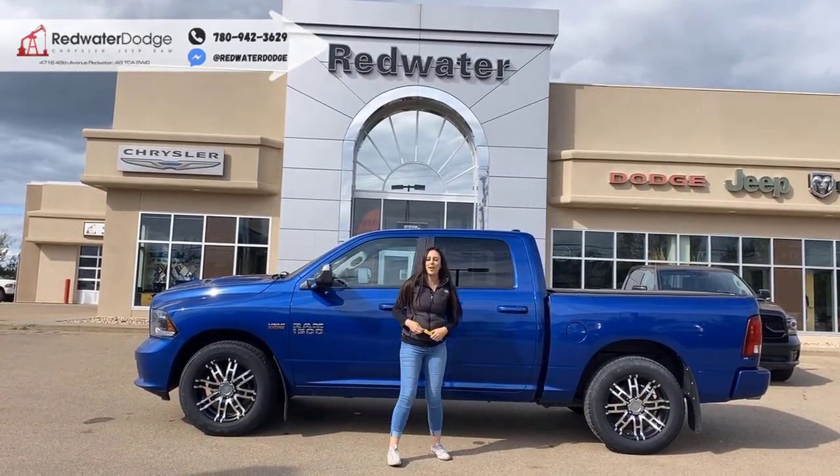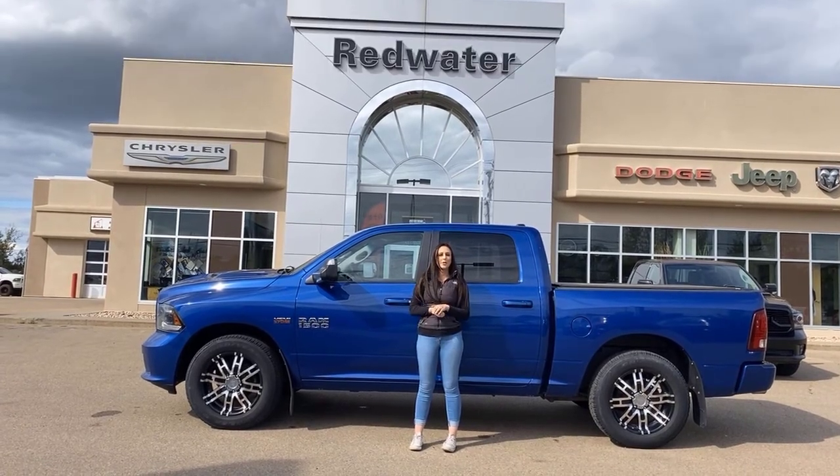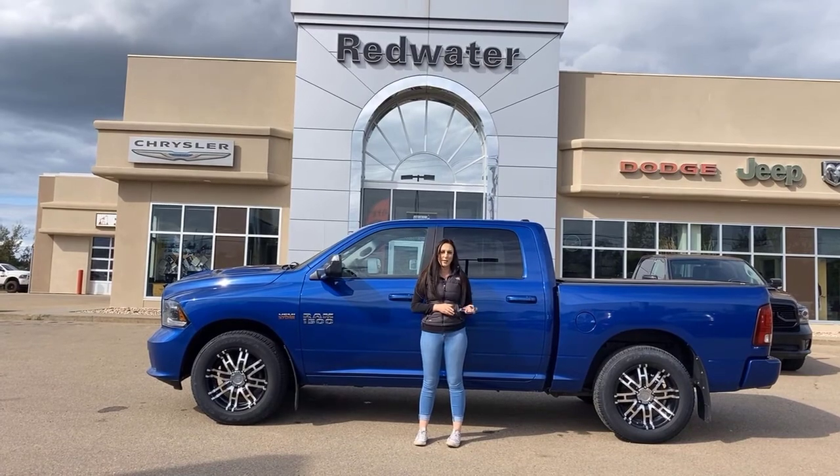Hey guys, it's Jill down at Redwater Dodge, home of the $10 oil change, rig red RAM — so now we buy RAM. Just wanted to show you one of the trucks on our lot. It's a 2015 RAM 1500 Sport, so let's take a peek.